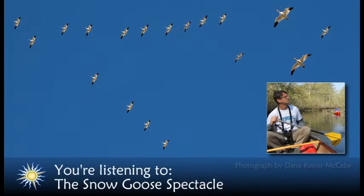If you time your trip well, you may get lucky with the magical combination of a cacophonous snow goose flight against the backdrop of a stunning sunset.